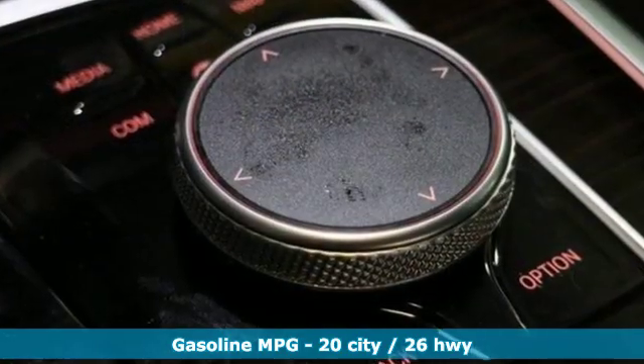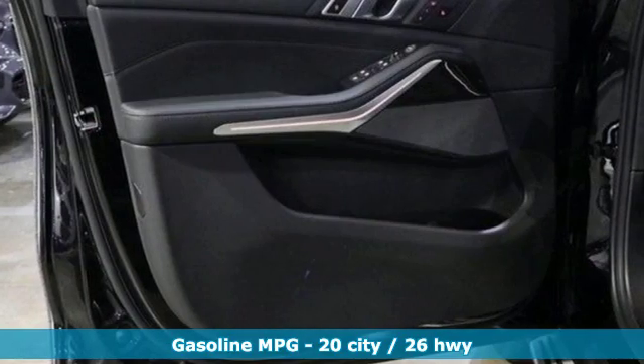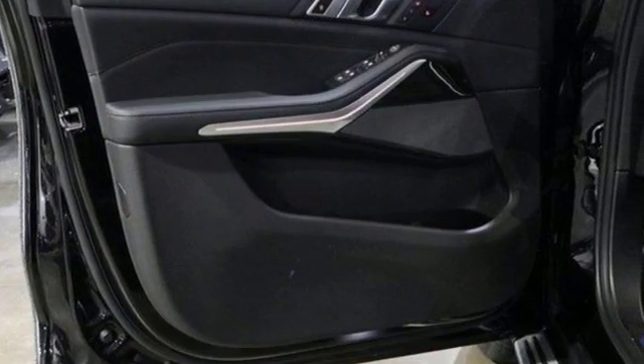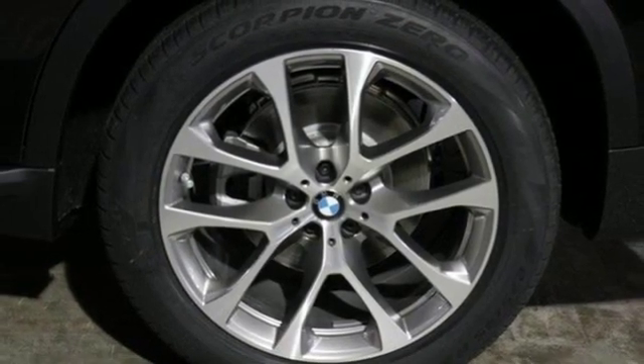Features include integrated navigation system with voice activation, power heated mirrors, heated sport seats, automatic parking sensors, doors and push button start proximity key.